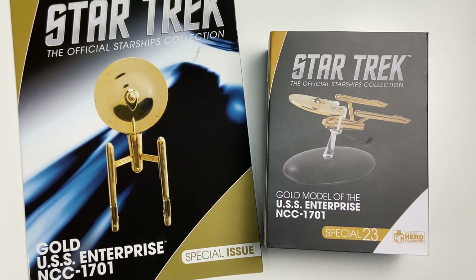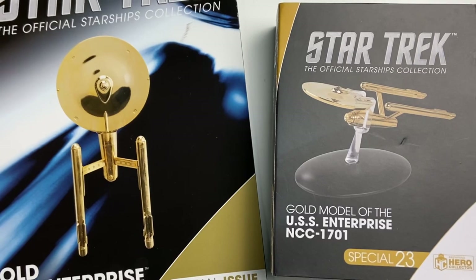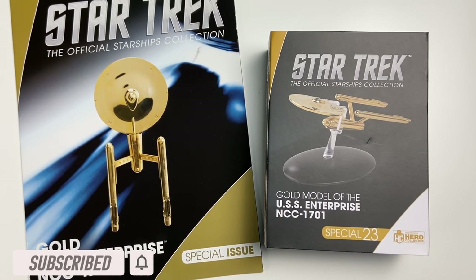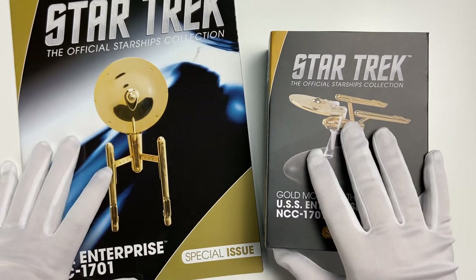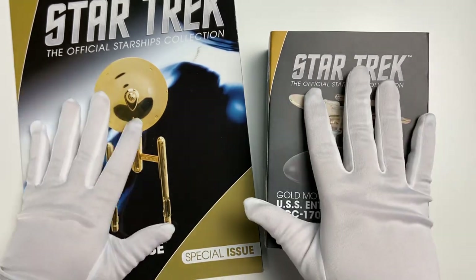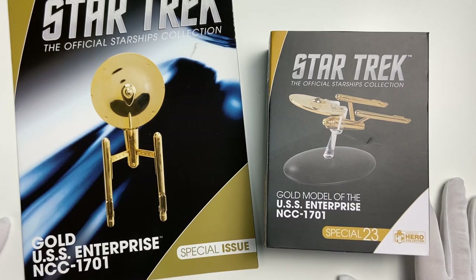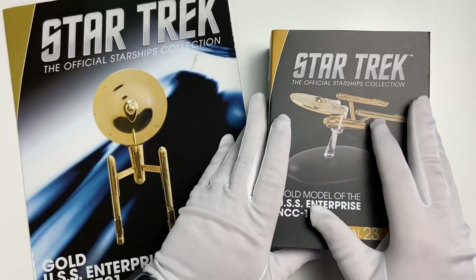For this special day to celebrate the birthday of Star Trek, September 8th, we have a special issue — the gold USS Enterprise NCC-1701, the original, the Matt Jefferies beauty, Captain Kirk's vessel, chariot to the stars, immortalized in gold. Yes, the gloves are back because we have to handle this beauty with care, and a little bit of a chitchat about Star Trek.